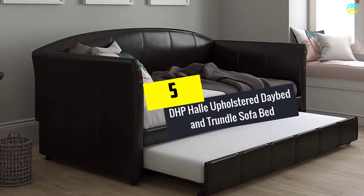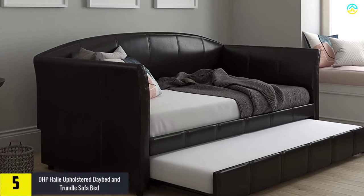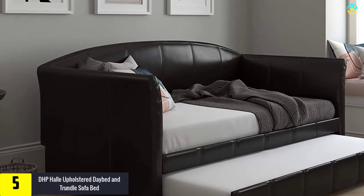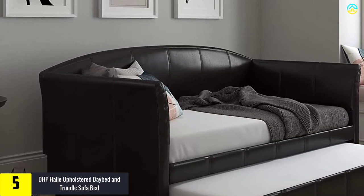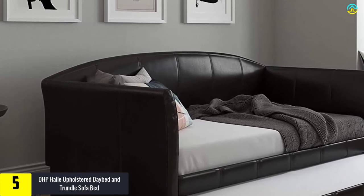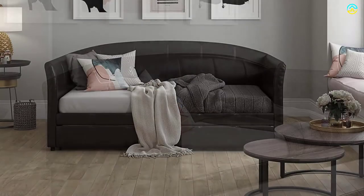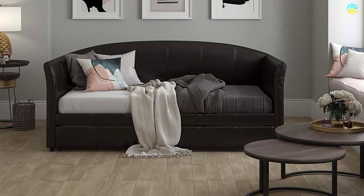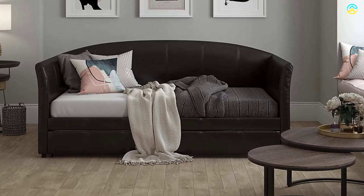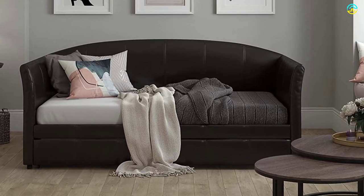Starting at number 5, we have the DHP Halley Upholstered Daybed and Trundle Sofa Bed. This sofa bed happens to be the one-stop solution for cool and small-spaced homes. It is believed to be an excellent choice for homes, condos, and apartments. It features a compact design that can offer plenty of room for accommodating guests. The roll-out trundle happens to be an excellent feature of this product, and it is loved by end-users owing to the contemporary design and faster assembly.